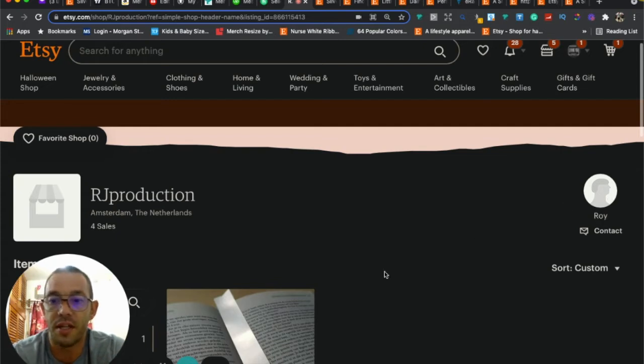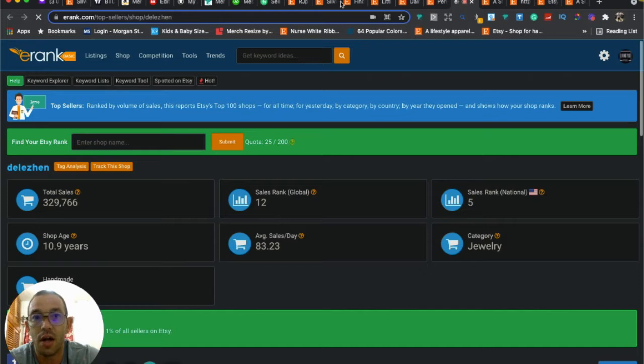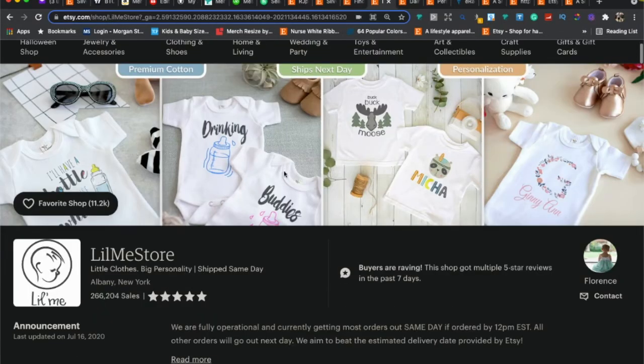Let me show you some examples of top-selling stores on Etsy. If you go into eRank, click on Competition and then Top Sellers, it pulls up the top 100 stores in every category. I was going through the clothing and jewelry ones. This is the type of first impression and branding you want — you can see how they have four photos, some text, and it's really easy to understand what the store is about.